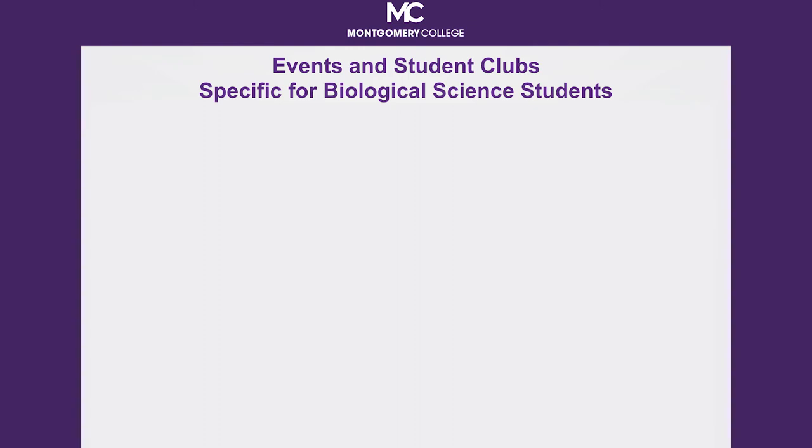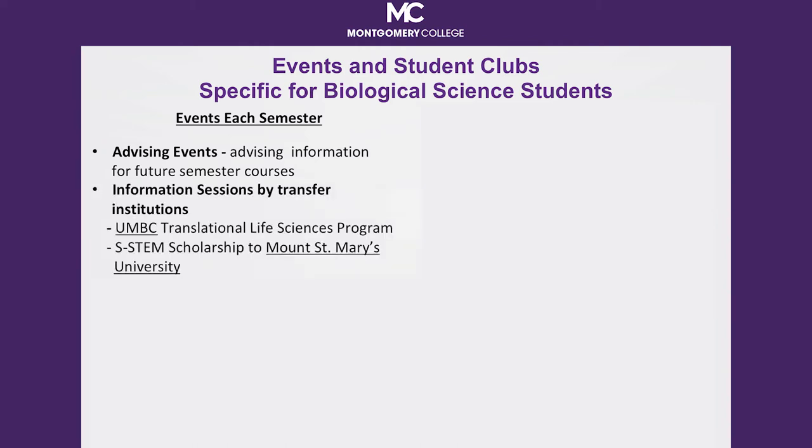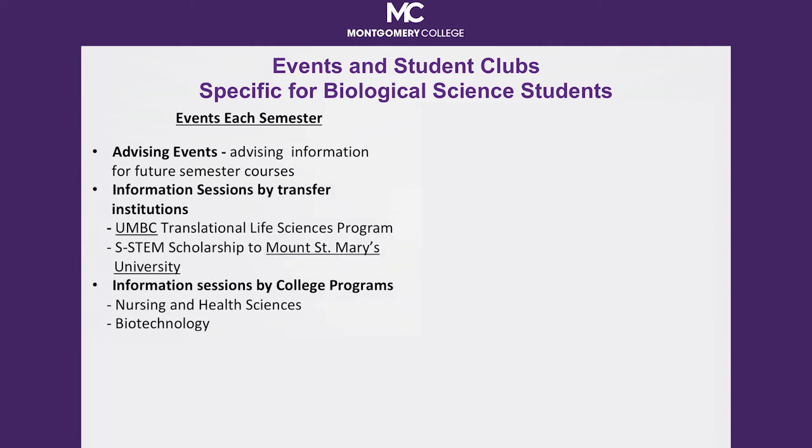Extracurricular opportunities provide an additional way to grow your resume. Participate in STEM-specific events, attend seminars, and join a club. Better yet, be an officer in the club. Opportunities specific to biological science students are scheduled each semester. STEM-specific events include advising workshops and transfer information sessions where you may hear about merit or need-based scholarships awarded to MC students.